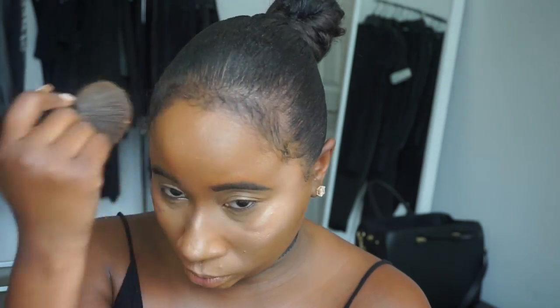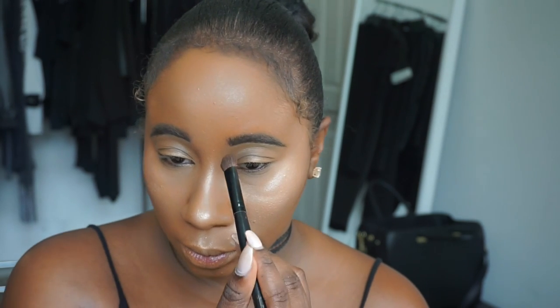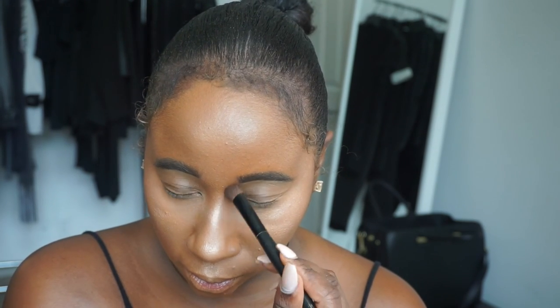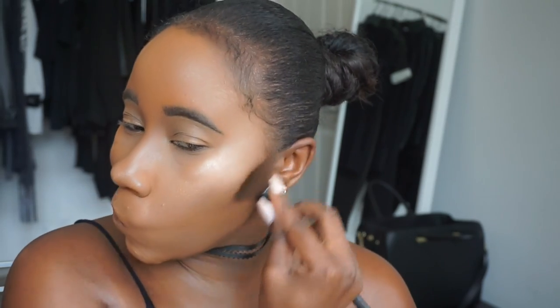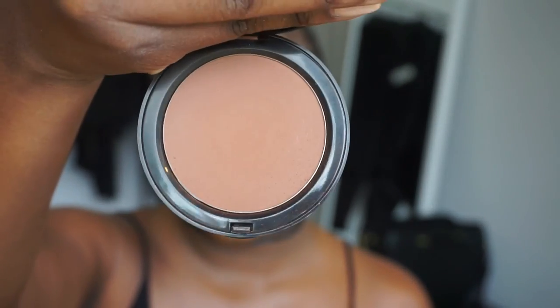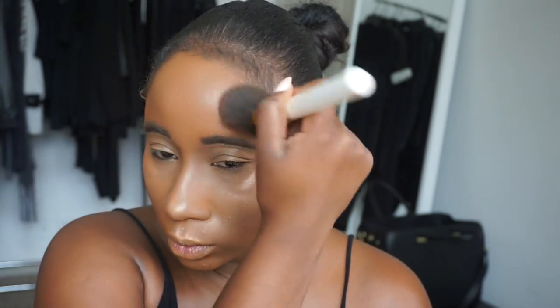Next I'm going in with the NYX Contour Palette, taking the darkest shade to contour the sides of my cheeks, underneath my jawline, and my nose as well. I love contouring my jawline because it really helps create a more structured and defined look. Then I'm blending that out and adding my Bobbi Brown Bronzer on top — another oldie but goodie. If I were stuck on an island, this bronzer would be one of the staple items I'd take with me.